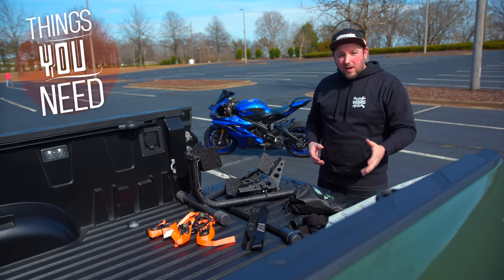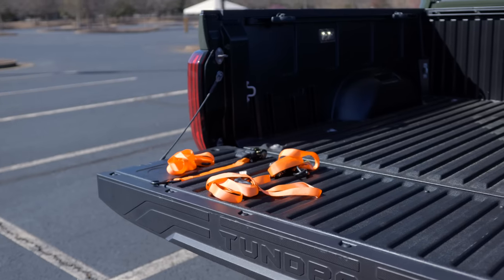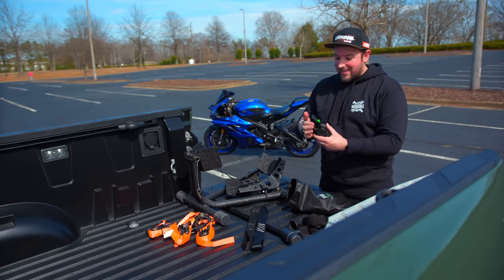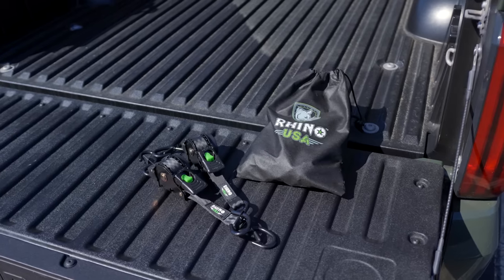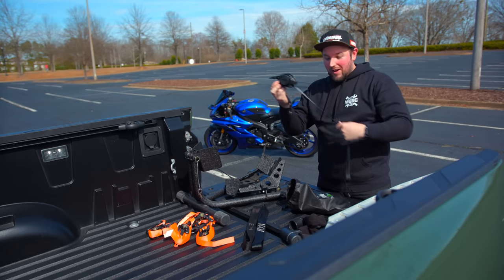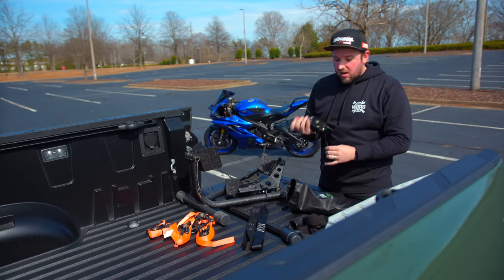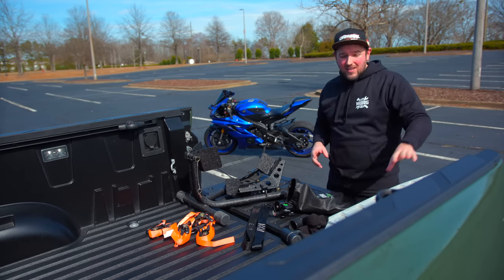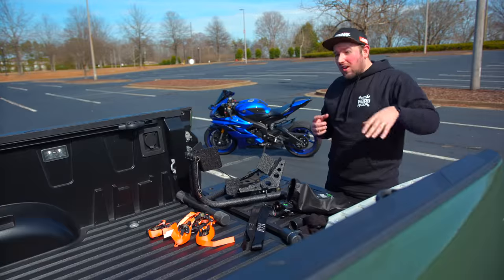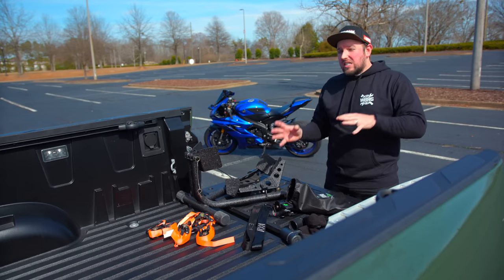If you're going to load a motorcycle into a truck, especially by yourself, there are a couple absolute necessities. First: ratchet straps. The cheap ones on Amazon go for about $37 for eight. I also found these Rhino ratchet straps — they cost around $70 for four, more expensive but super cool. The other thing that can be costly is the ramp, which runs about $100 on Amazon or $110 at Cycle Gear. If you're not doing this often, just borrow a buddy's ramp.